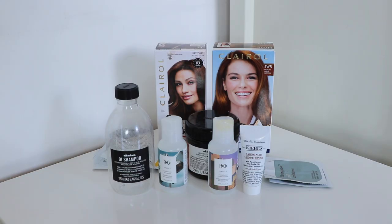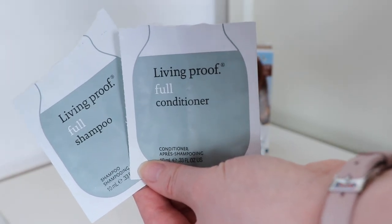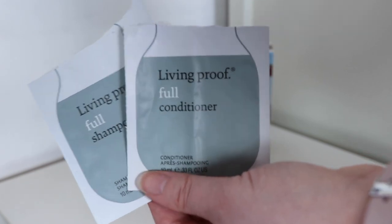For hair care, I have used up 11 items worth $89.85. First of all, I used up four Sashi samples worth $4 each. The first two were the Living Proof full shampoo and conditioner, which I liked. If I got full sizes of these I would definitely use them up, but I wouldn't rush out to purchase them. They were just fine.